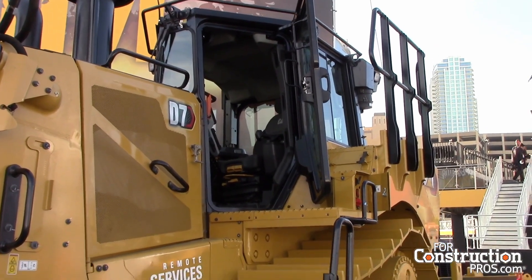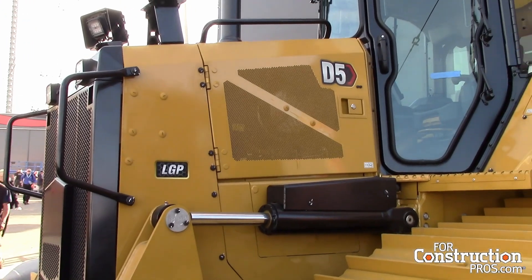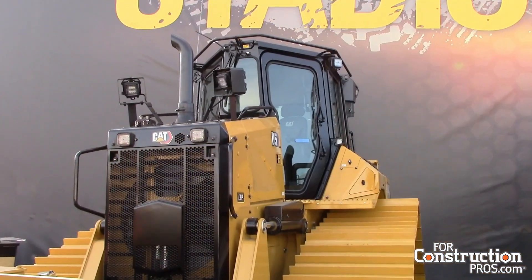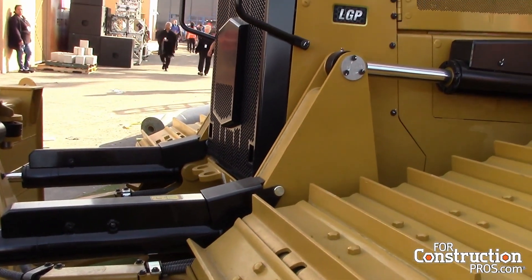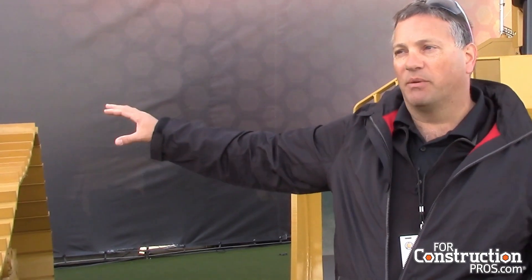A couple of bigger tractors that we have here — we're really excited to be talking about the D7 being one of them and the D5 as well. Let me hit just a little bit on the D5 while we're right in front of it here. This tractor we launched last year; it was introduced out in North Carolina. The D5 brought a brand new cab, a little bit more horsepower in the engine, a little bit more weight, and several structural improvements including roller frames and some work on the C-frame in terms of making it easier to clean out.